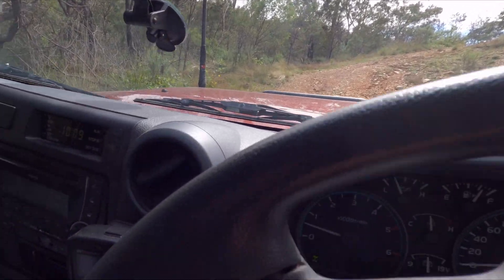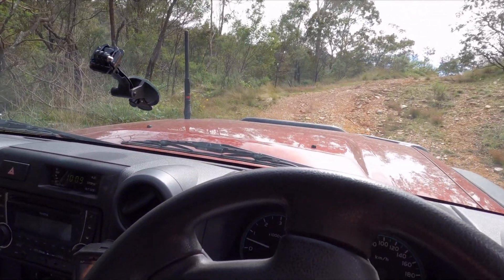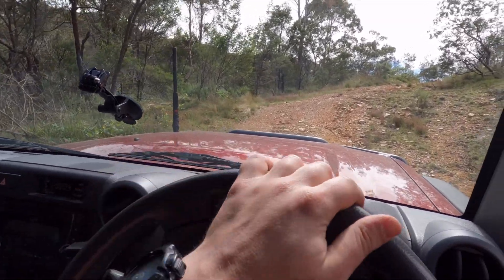We might chuck it in four-low for this. Not that we need it — I've done this in two-wheel drive — but we can just crawl up some of this.